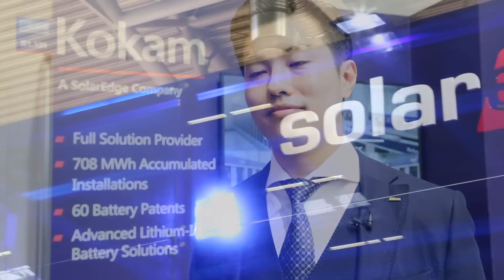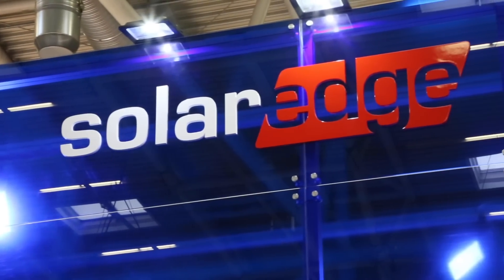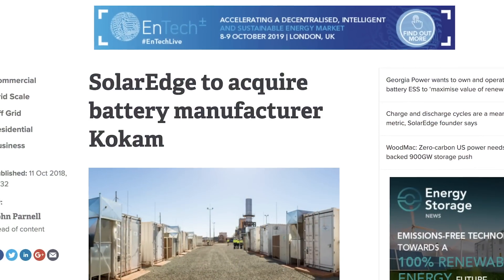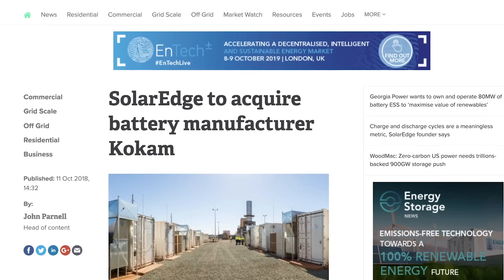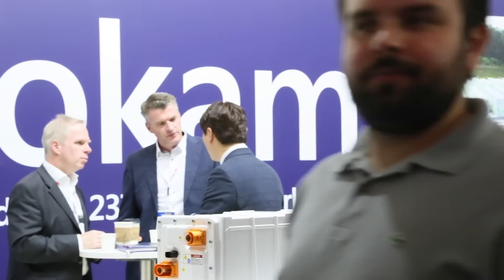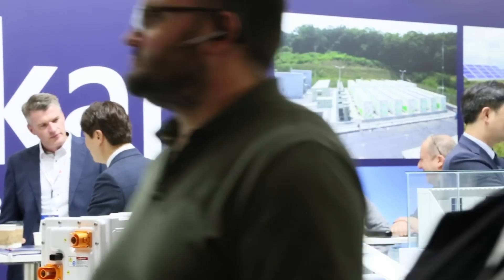Day two of InterSolar EES Europe. We're joined by Pike Hong, who is the president at Kokum, a Korean high-power battery company recently acquired by SolarEdge — very much still an entity in its own. Am I right in thinking that while SolarEdge will cover mostly the residential and small commercial end of the market, Kokum remains mostly within large-scale grid applications? Correct, yes.